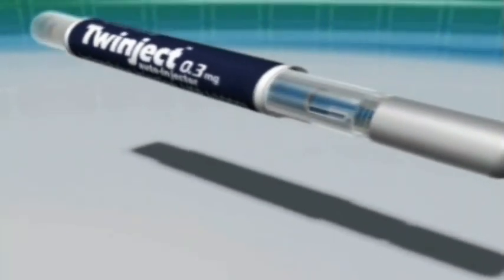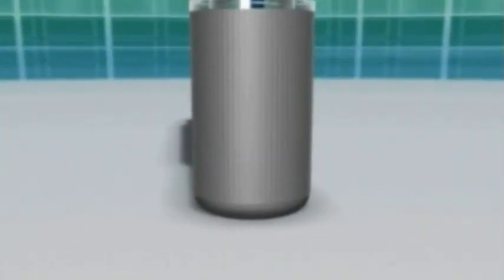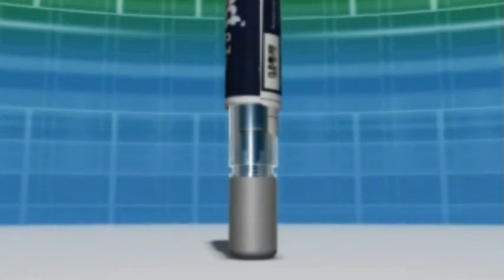The gray cap should be placed against the outer portion of the thigh. Advise patients not to inject Twinject into their buttocks or ever place their thumb, finger, or hand over the gray cap. The patient should press down firmly until the auto-injector fires, then call for emergency care.